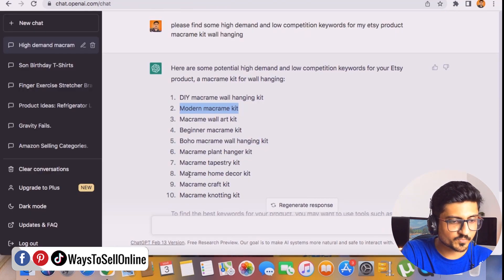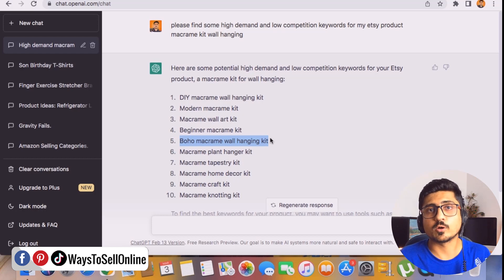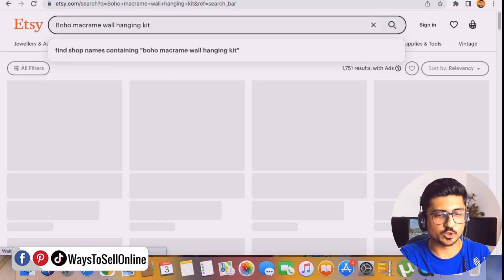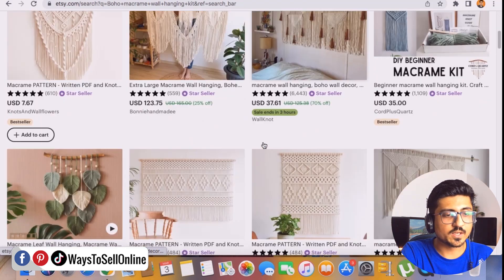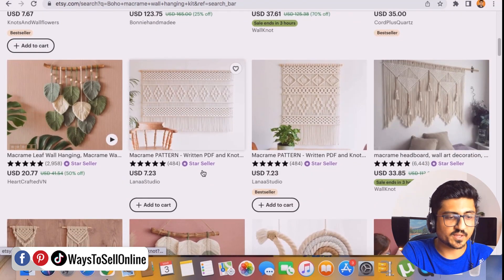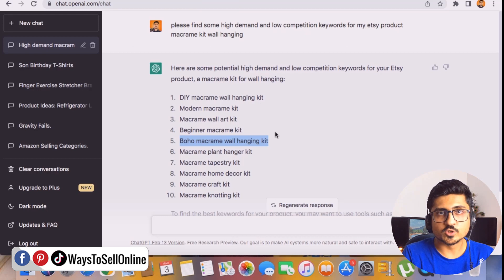Let's try another keyword from ChatGPT: 'Boho Macramé Wall Hanging Kit.' You can do this same practice for every keyword one by one — copy it, go to Etsy, type it, and see how many search results appear. We need to shortlist all keywords that have fewer search results, meaning they are low competition and not many sellers are ranking for them. For this keyword, the results are even fewer — only 1,649 — and products here have good reviews, good ratings, and are best sellers.